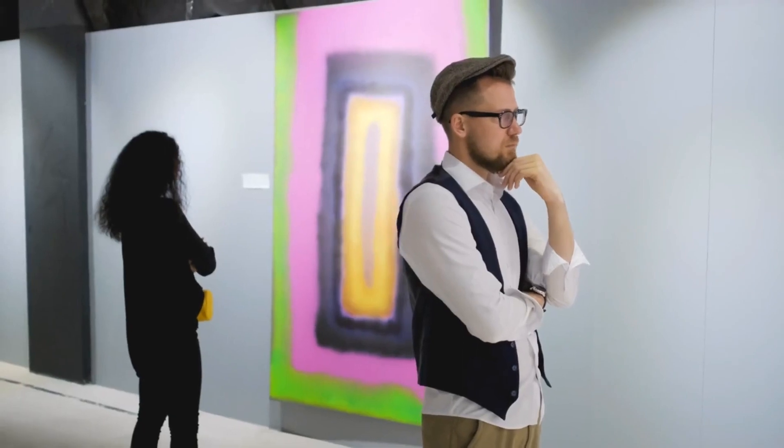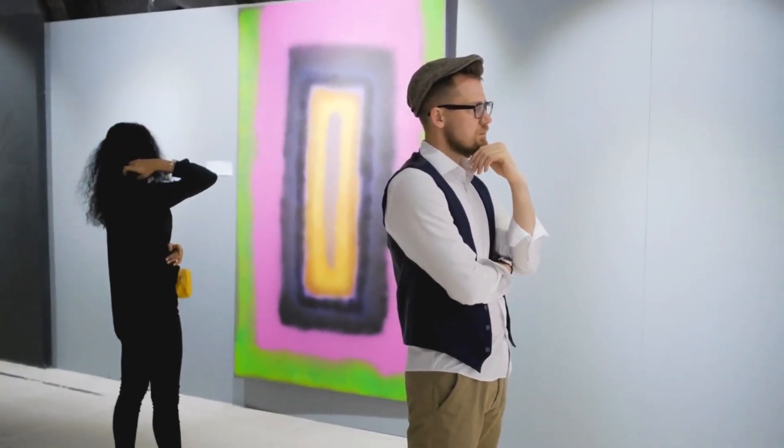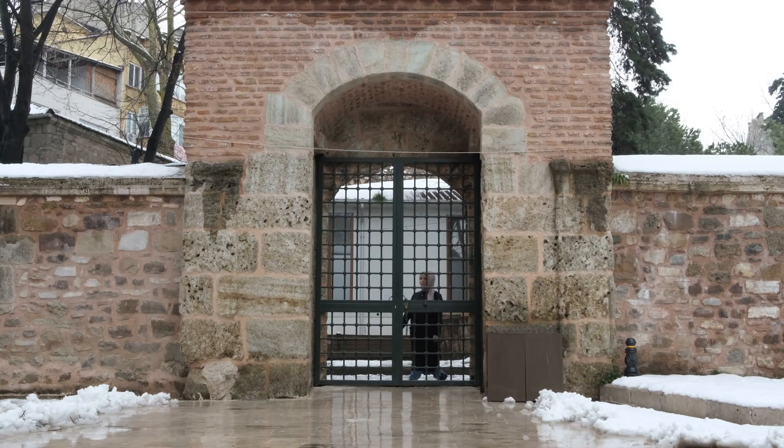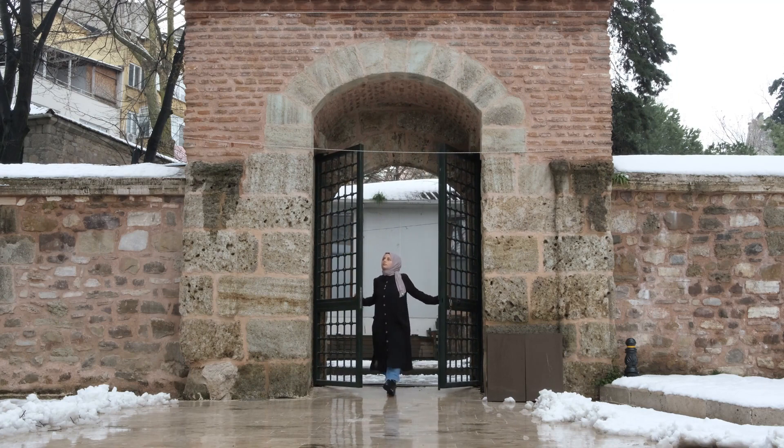The sixth top place to visit is Mudam Luxembourg. This modern art museum houses over 250 artworks from various periods of art history. The building itself is a masterpiece of architecture and offers a great view of the city from its terrace.